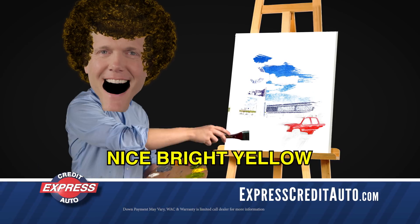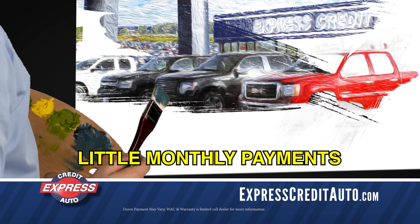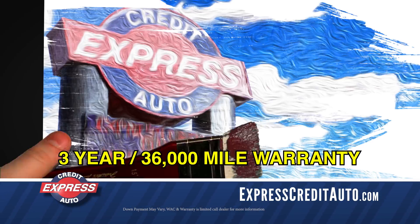Now some nice bright yellow and we'll add some happy little monthly payments. And finally, let's finish it off with a three-year, 36,000-mile warranty.